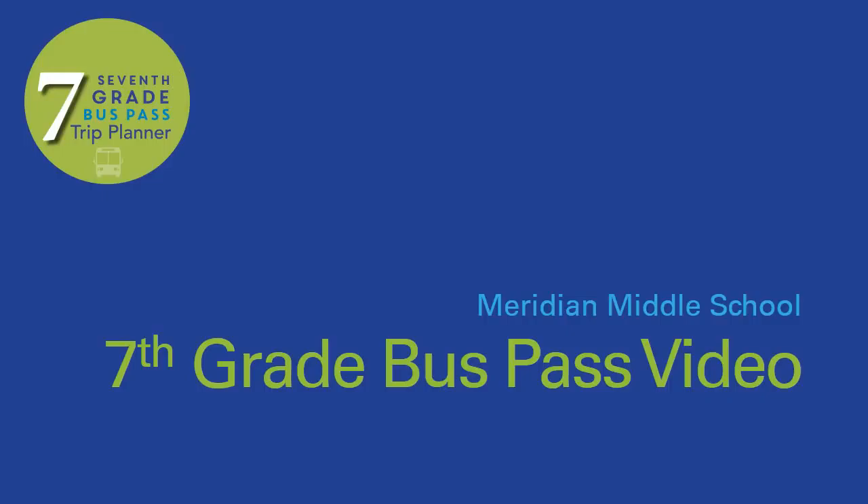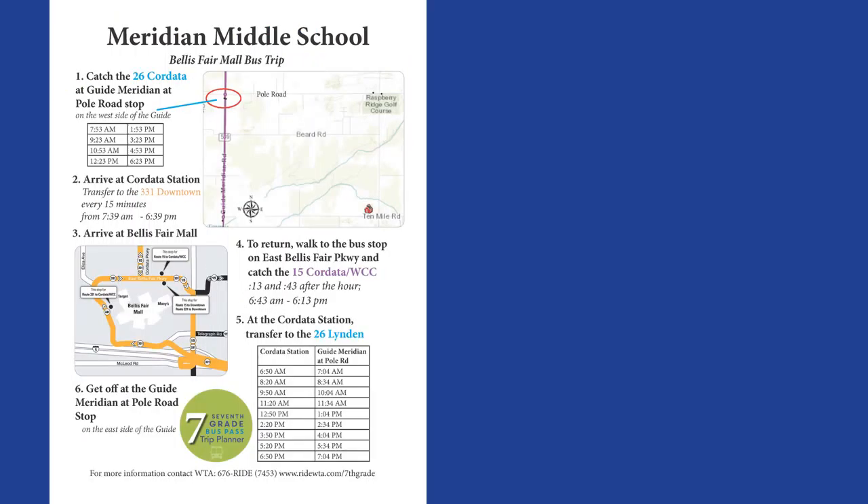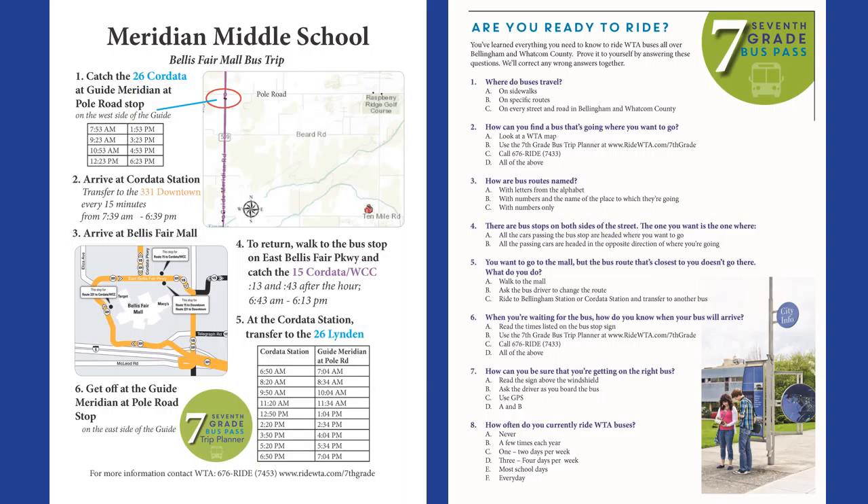WTA has teamed up with Whatcom SmartTrips to bring you this video and the opportunity for all 7th graders in Whatcom County to get a free bus pass this spring. Before you start this session, you should have a paper copy of the 7th grade bus trip planner, the sheet that says Meridian Middle School at the top, and a sheet that says Are You Ready to Ride at the top.